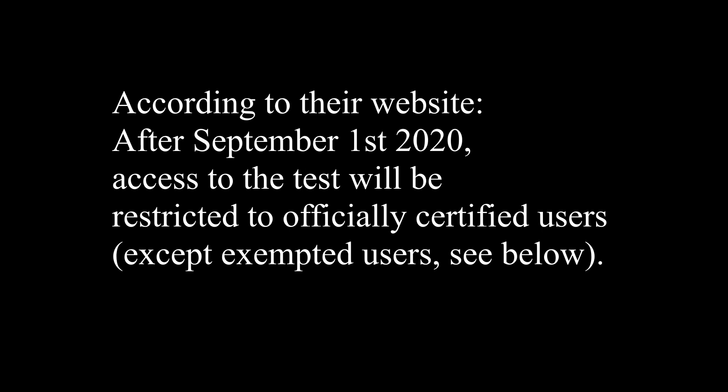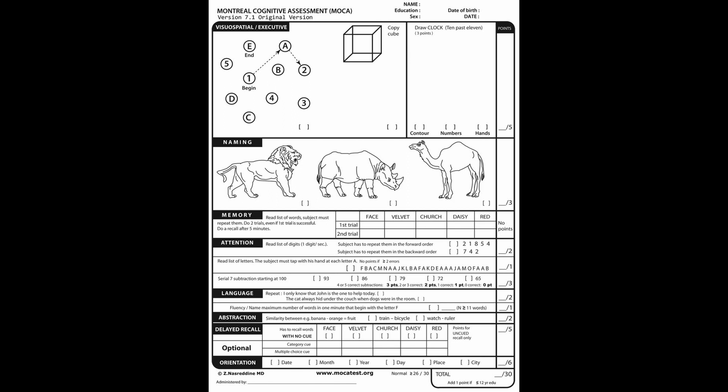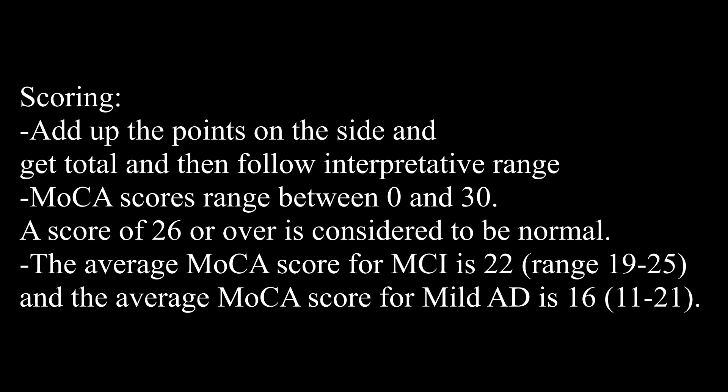I really like this one because it covers a lot of different domains. Here is what the assessment looks like — it's only one page, and you can also use their online or digital app to test as well. It covers visual-spatial, executive functioning, naming, memory, attention, language, abstraction, delayed recall, and orientation. So it's really covering a lot of different domains for vision and how we process information, remembering things, executive functioning, and sequencing. All you'll need is a pencil. There are sections where you ask the patient to label something — like, what is this? It's a lion, this is a rhino. And there are some sections where they have to draw, such as copy the cube, or draw a clock at ten past eleven.